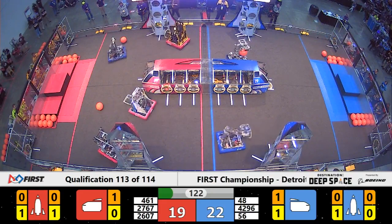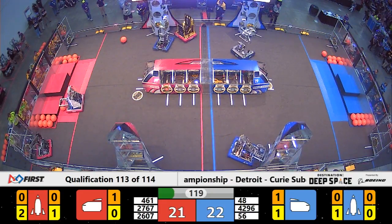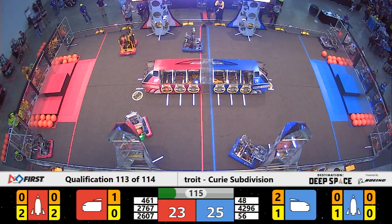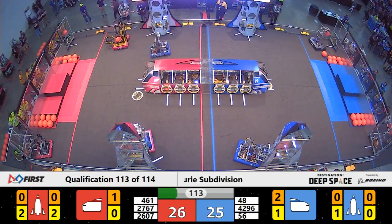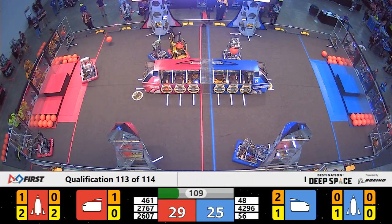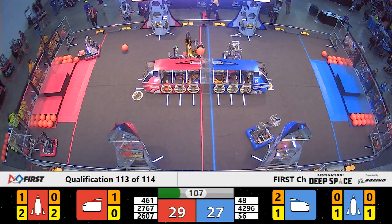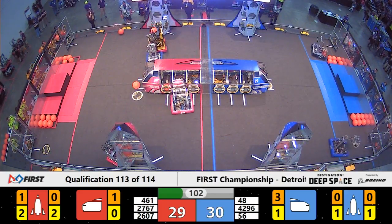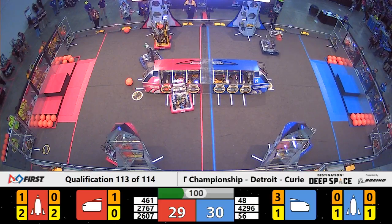461 dropping a quick cargo into the ship for the Red Alliance. Over here on the Red Alliance — or if you look at their colors, the Yellow Alliance — 2607 the Fighting Robo Vikings are trying to grab another hatch panel from their Human Player station, as 461, their partner, drops another cargo into the ship for Red.